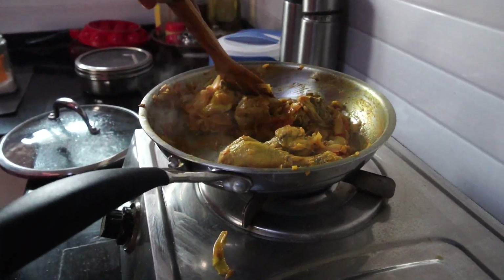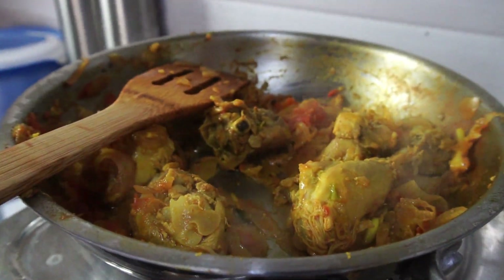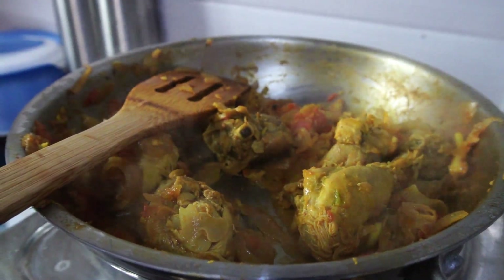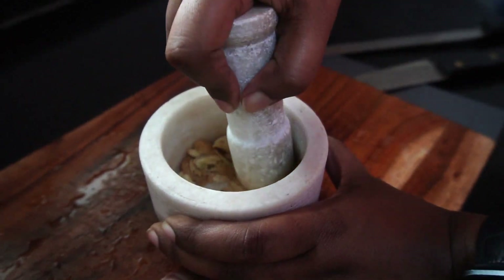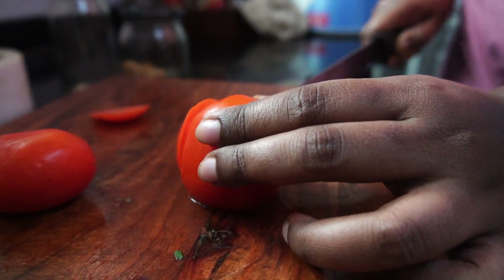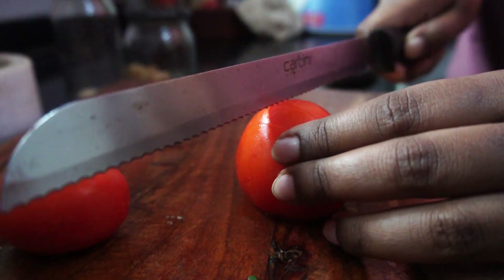Moving on to lunch — on most days I have some rice along with vegetables and some sort of protein like fish, chicken, or paneer. On this particular day I decided to cook some chicken along with broccoli, just to combine the vegetables and protein into a one-pot meal. I started off by grinding some ginger and garlic into a paste, which really enhances the taste of the dish, and then I chopped up some tomato and onion.